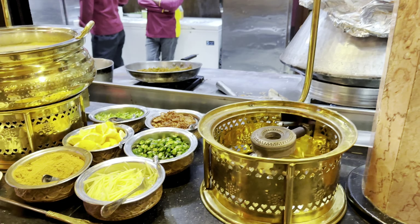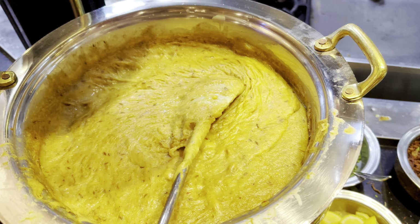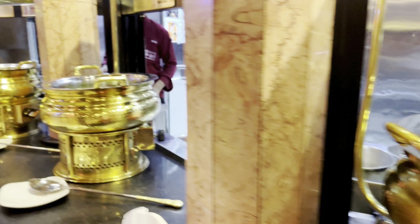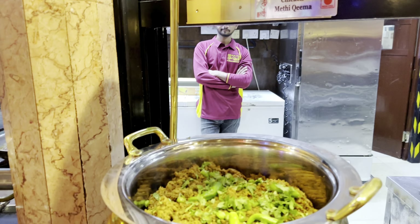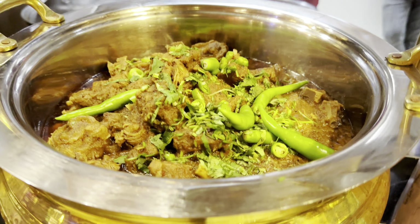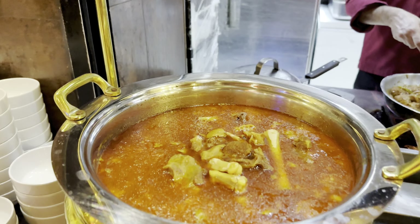Now as we begin with the main course, we have halim with its toppings and masala. The halim has the perfect lachidar texture. Moving on, we have chicken methi keema, mutton karhai — doesn't everything look absolutely delicious — and mutton kunna.